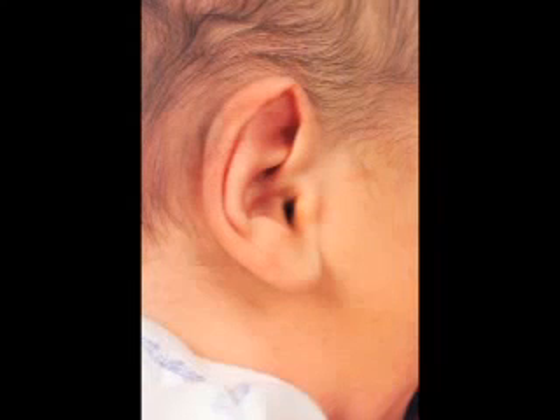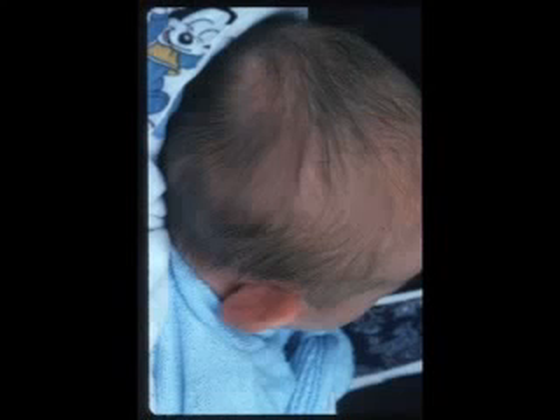In infancy, the most commonly misdiagnosed auricular deformity is the prominent ear. These babies look cute and have a normally shaped ear. The key is noting the abnormal projection of the helical rim from the mastoid portion of the skull.